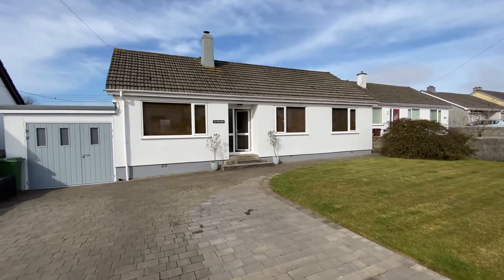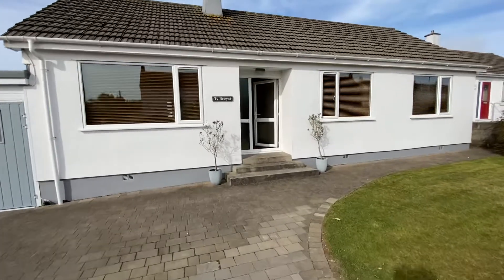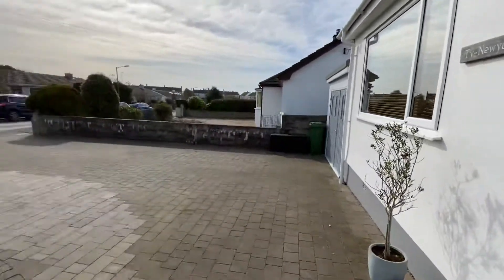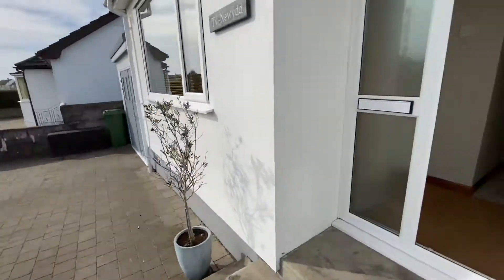Hi, this is Sean from Philip Martin Estate Agents. I'm in Three Milestone at a detached bungalow which has been extended and extensively renovated throughout.